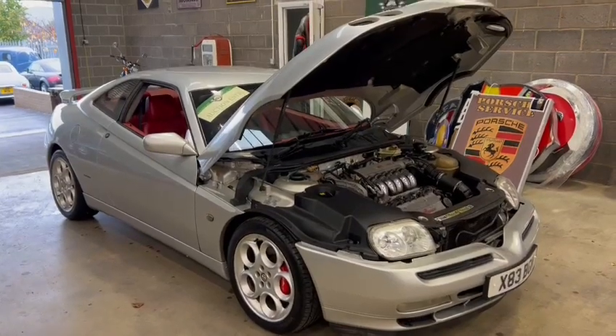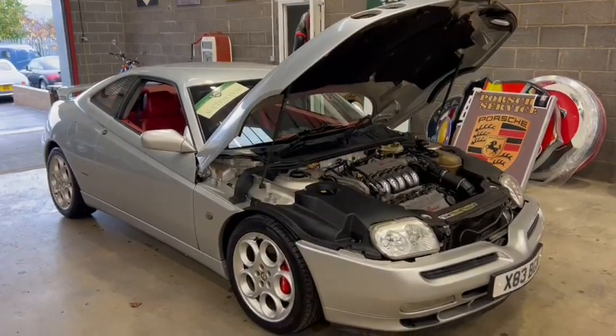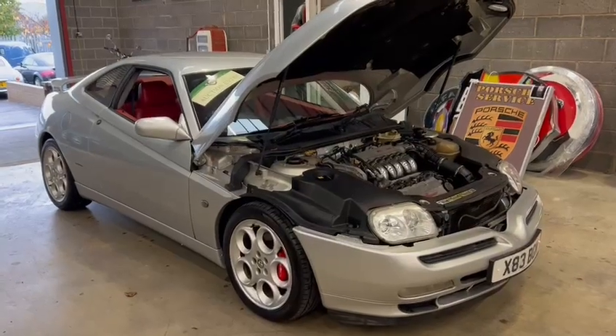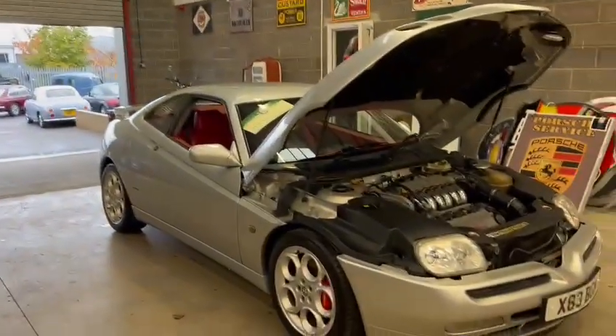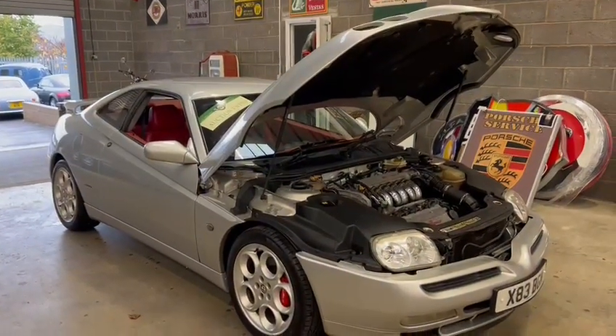Right then guys, here we go — the Alfa. Just arrived for this next December auction. Now this looks a lovely car, just gave it a clean off and pulled it from the shed down the road into here. Fires up straight away on the button, feels really tight.